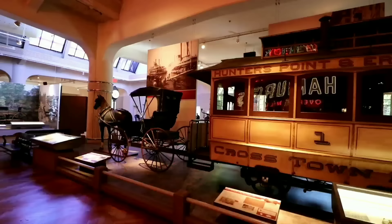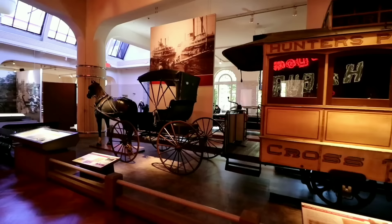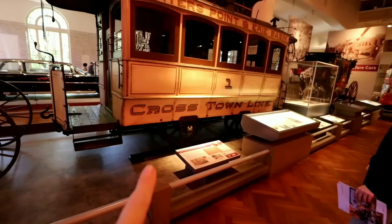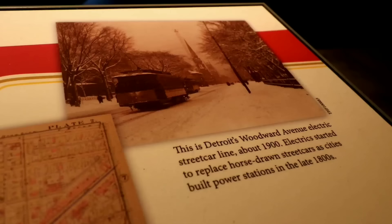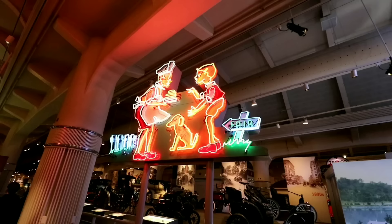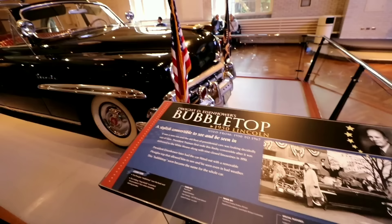This is actually an early form of public transportation — a horse-drawn streetcar from 1875. You can see it's got the rail and everything. This was Detroit's Woodward Avenue electric streetcar line, and they eventually replaced the horse-drawn carriages with electric ones. This is an old Howard Johnson sign from an old Howard Johnson's eatery. And here we have Dwight D. Eisenhower's bubble-top 1950 Lincoln — a presidential car. Now that's traveling in style!